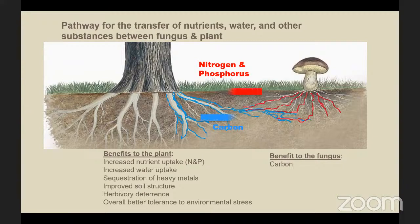Let's look at this symbiotic relationship more closely. The benefits to the fungus are that it gets up to a third of the tree's sugars from photosynthesis. The benefits to the plant include greatly increased nutrient uptake, especially nitrogen and phosphorus — you could find twice the amount of nitrogen and phosphorus in plants that have a fungal partner — as well as increased water uptake, sequestration of heavy metals, improved soil structure, deterrence of herbivores, and overall better tolerance to environmental stresses in the forest.